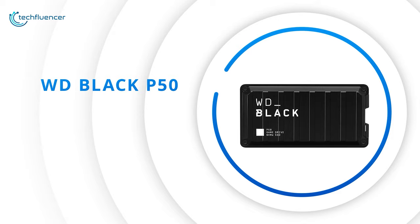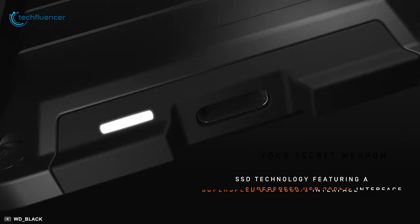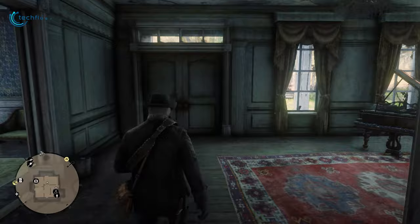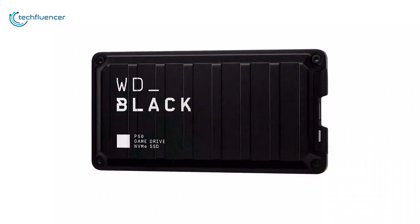Next up at number four, we have the P50 SSD by WD Black — a small form factor SSD that will enhance your Xbox Series X gaming experience with fast data transfer and intensive storage performance. Featuring a 20 gigabytes per second SuperSpeed USB 3.2 interface, this SSD delivers amazing performance and will surely take your console gaming experience up a notch. With this SSD's 2000 megabytes per second speed, you won't even have time to read the loading screen tips of high-storage games like Red Dead Redemption 2.